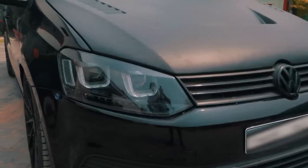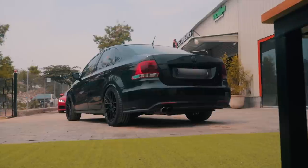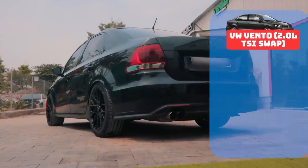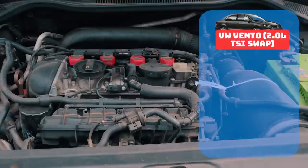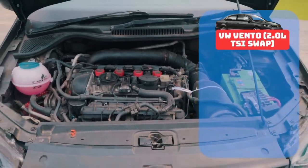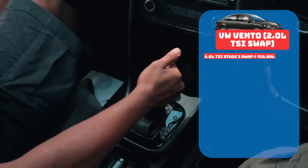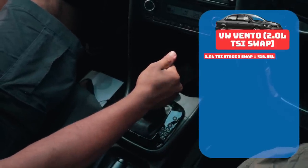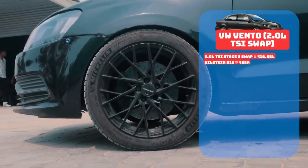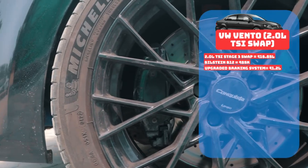I might have a big fat smile on my face, but this grin comes once you give a big fat check to Wagmaster Chennai. Starting with the 2-litre TSI engine swap and the Stage 3 setup — which includes the turbo, tune, DQ250 gearbox, basically the whole powertrain and drivetrain — that costs an eye-watering 16.85 lakh rupees. The suspension setup with B12s costs 85,000 rupees, and the much-needed upgraded braking system costs 1.2 lakh rupees.